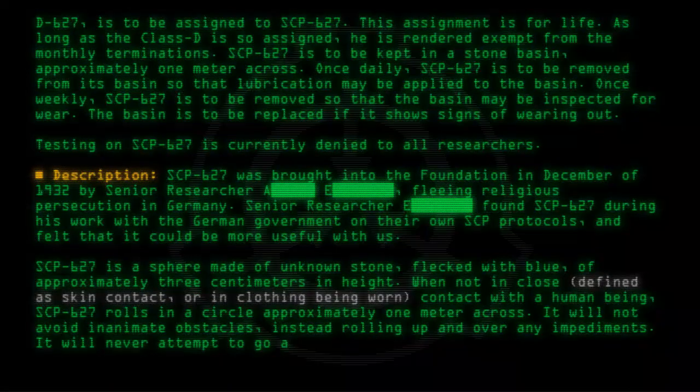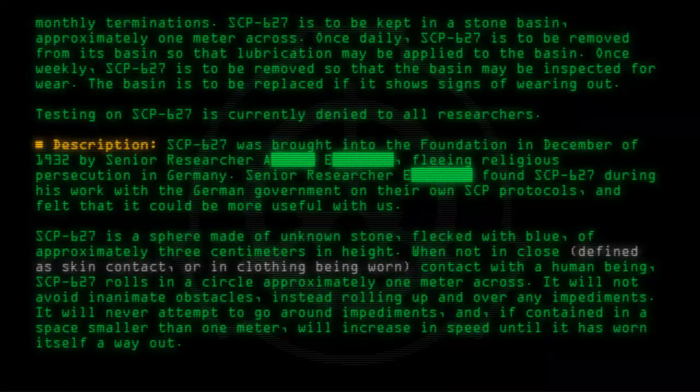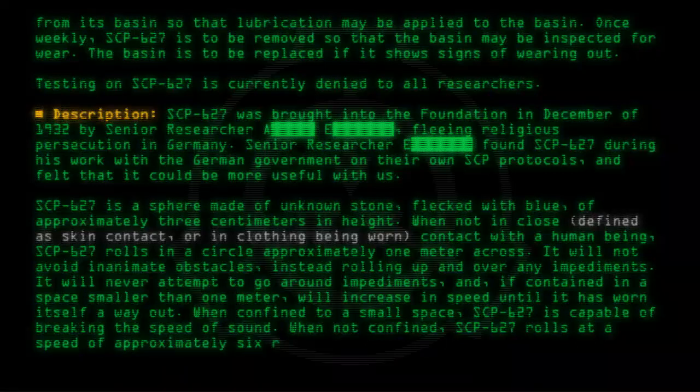It will never attempt to go around impediments, and if contained in a space smaller than one meter, will increase in speed until it has worn itself a way out. When confined to a small space, SCP-627 is capable of breaking the speed of sound. When not confined, SCP-627 rolls at a speed of approximately six rotations a minute.